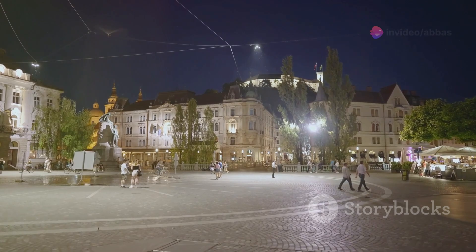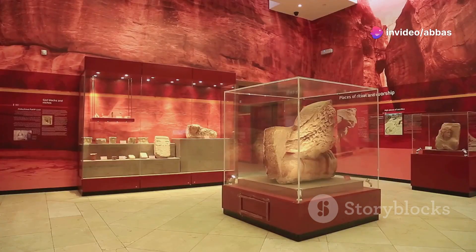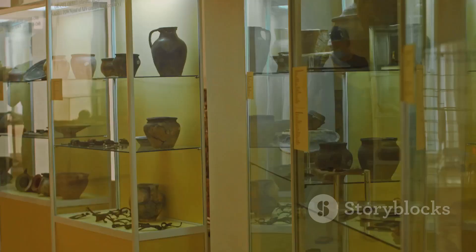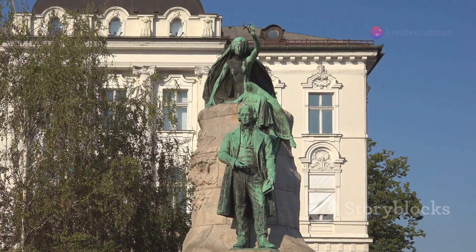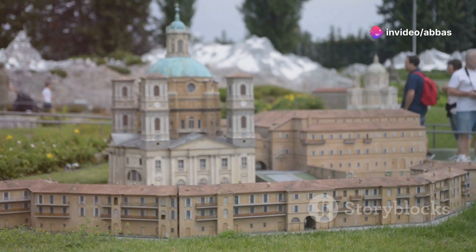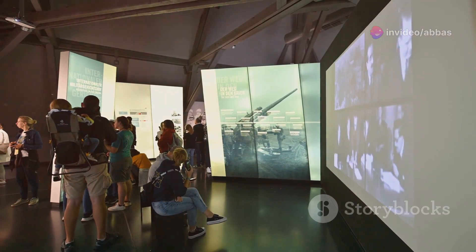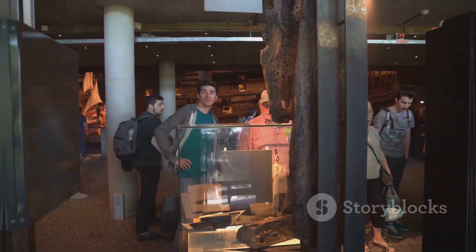For a deep dive into Ljubljana's history, head to the City Museum of Ljubljana. You'll find exhibits on the city's Roman origins, its medieval past and its development into the modern capital it is today. You can see artifacts from archaeological digs, learn about the city's famous residents and even see a model of Ljubljana as it would have looked in the 18th century. It's a fascinating journey through time and a must-visit for anyone interested in the city's rich past.